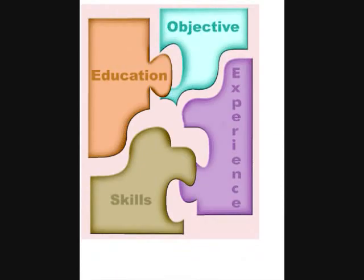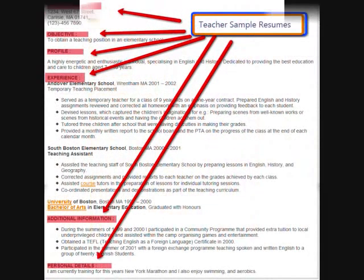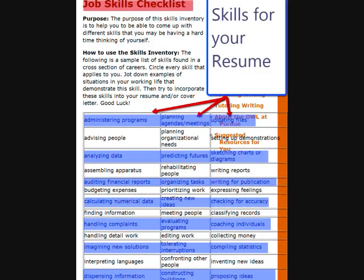The essential pieces of a winning resume. Now let's look at a winning teacher resume. Please notice the headings: objective, education, profile, experience, added information, as well as personal details. Also, please note the descriptive skills verbs chosen to describe and give emphasis to the candidate's experience. The following is a skills inventory list — please take time to write down or circle the skills that apply to you.